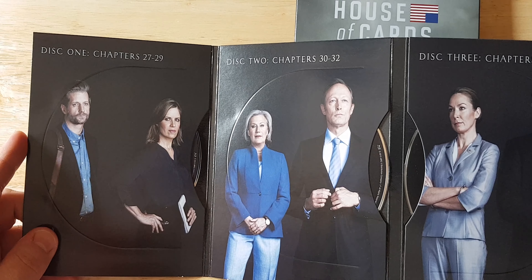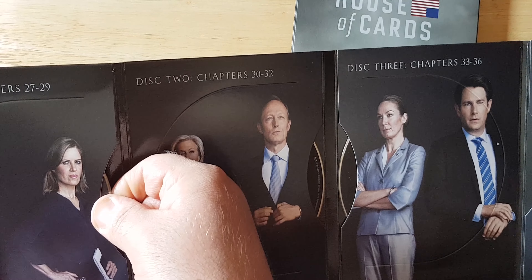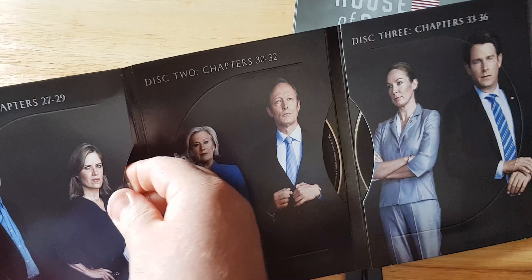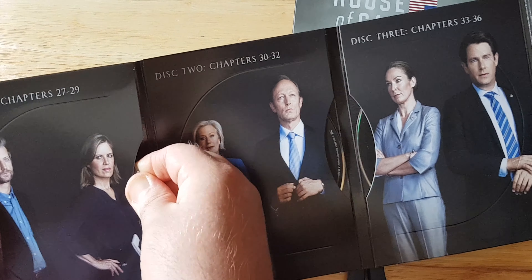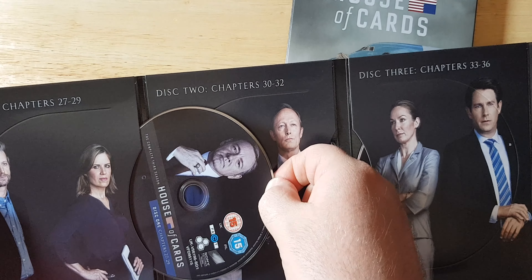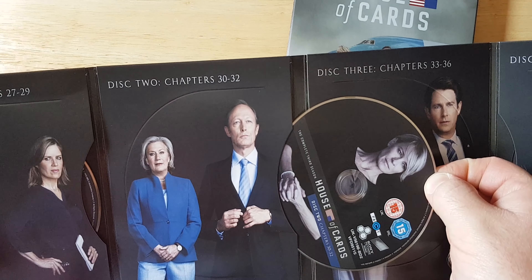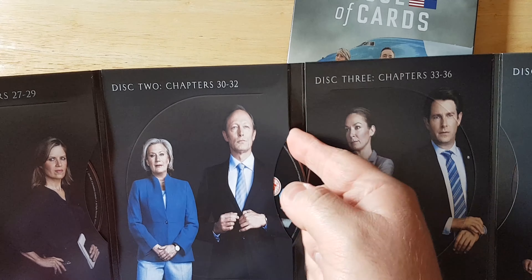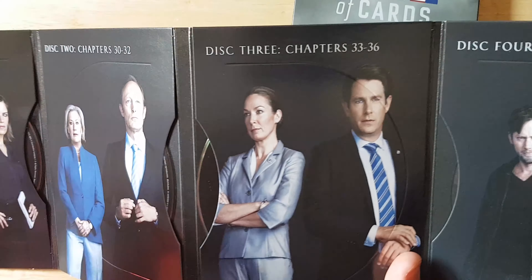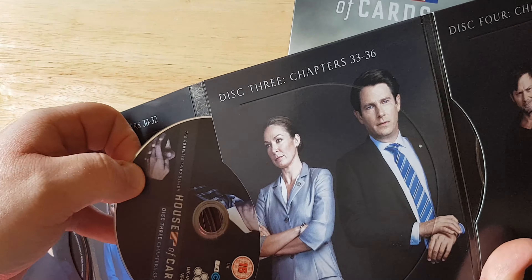Disc one will have chapters 27 to 29, and there is a nice little sleeve where you pull out. Sometimes these are good and sometimes they're bad — okay, it's not all straight, you just have to take your time and slide it out. But that's disc one everybody. Disc two — voila — has chapters 30 to 32, and then disc three is chapters 33 to 36, which again you just pull out nice and gently.